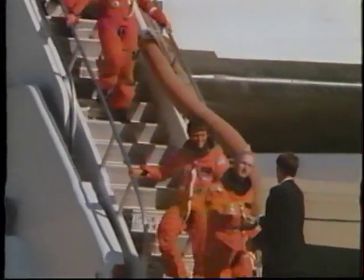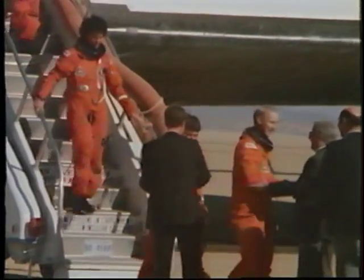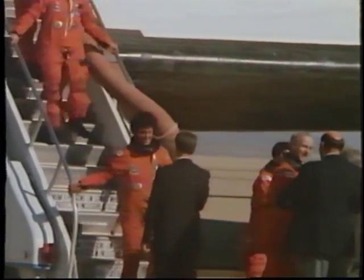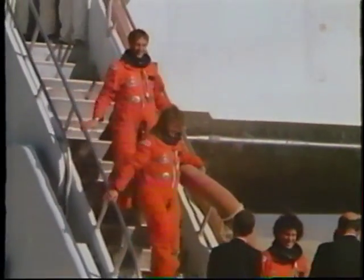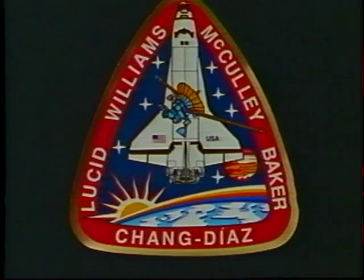A very happy group greeting the Associate Administrator for Spaceflight, Dr. Lenoir, and the NASA Administrator, Admiral Truly, who also seemed very happy. A beautiful spacecraft, designed, engineered, and built by Americans for one of the finest programs in the world today. We're very proud to be here and share it with you — we hope you are also. Thank you.